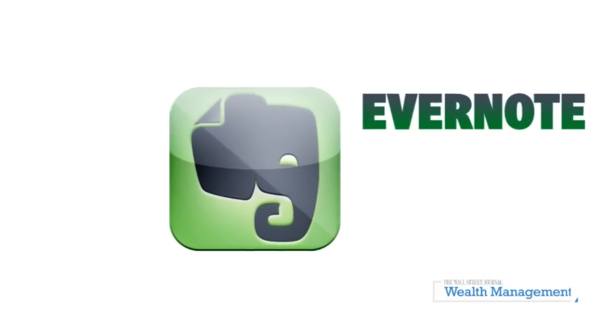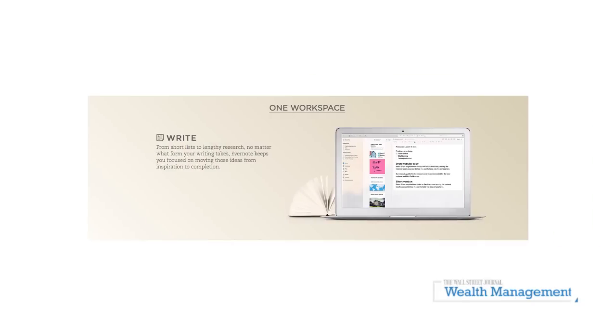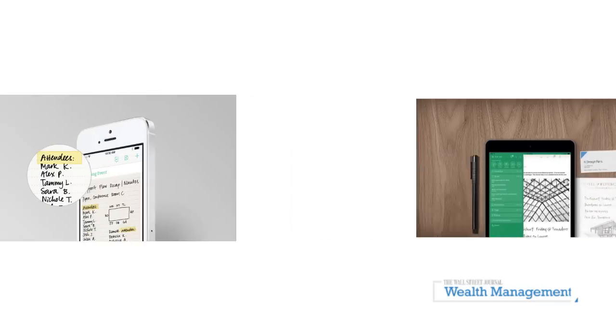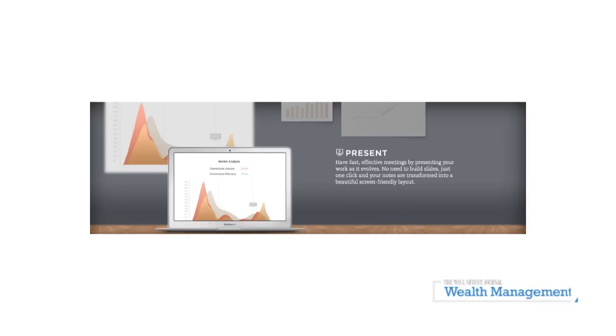One app that I like for advisors is Evernote. Every advisor in their daily routine needs to capture information. It may be something they need to write down in text, it may be a voice note, it may be a screenshot, it may be a mobile scan. Evernote can do all of that, and once you have it in Evernote, it syncs across all of your devices — your phone, your tablet, your desktop computer, and even on the web. So it's very flexible.